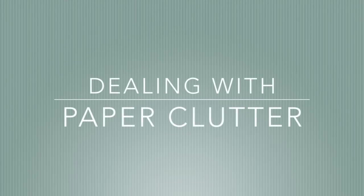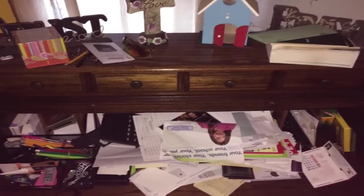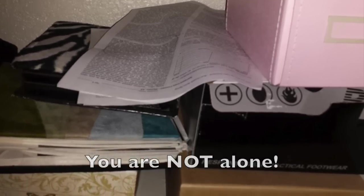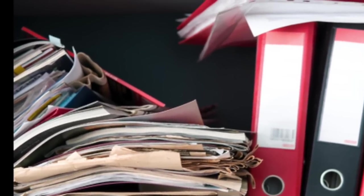Hey guys, Do It on a Dime here. I asked on Instagram for you guys to share your paper clutter because I want to share with everybody that this is a real struggle. These are what real houses look like. It is hard to keep your papers organized for everybody. I would never ask you guys to share something that I wouldn't first share myself.